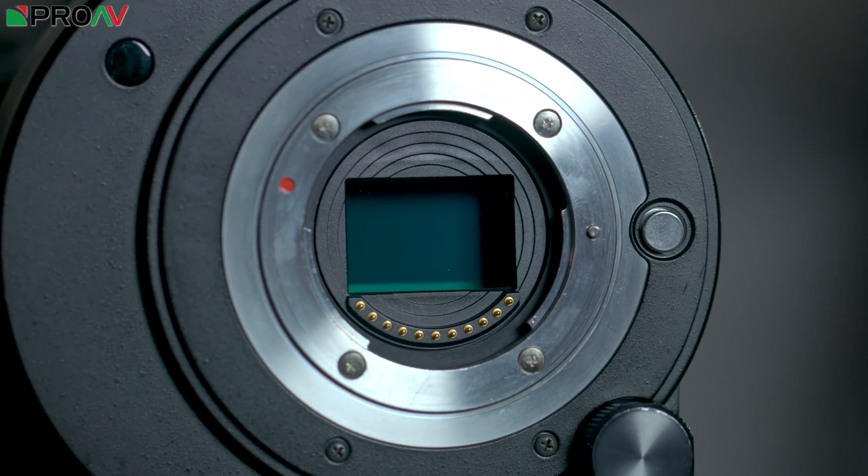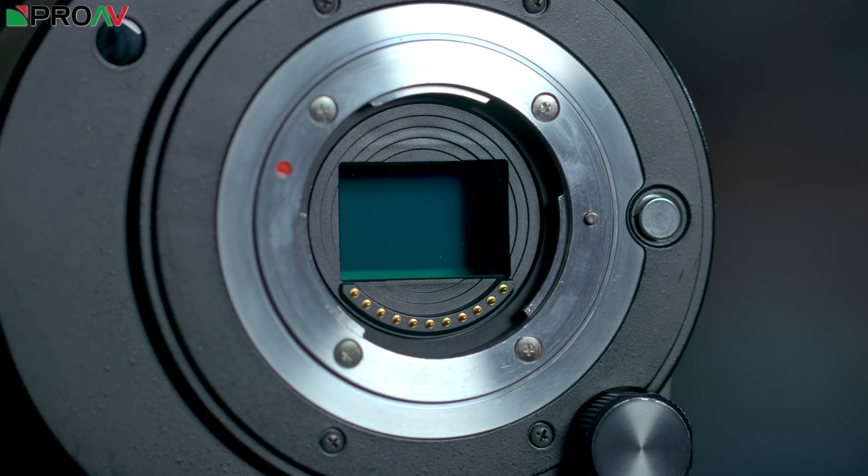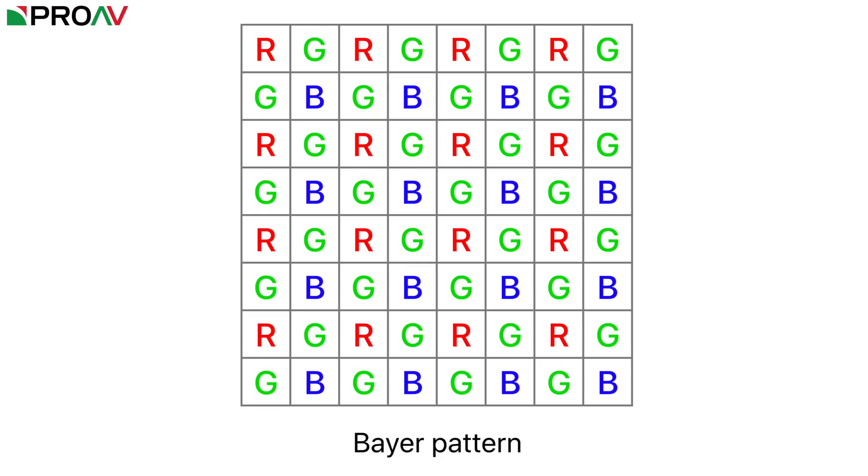The real power behind RAW is all to do with the demosaicing process. Modern cameras use what's called a Bayer pattern to record colour. Each photosite on the sensor will record a luminance value for brightness, and either a red, green or blue colour value. Red, green and blue is split across the photosites, with each photosite recording only one of them in the pattern which you can see here. This is a Bayer pattern.